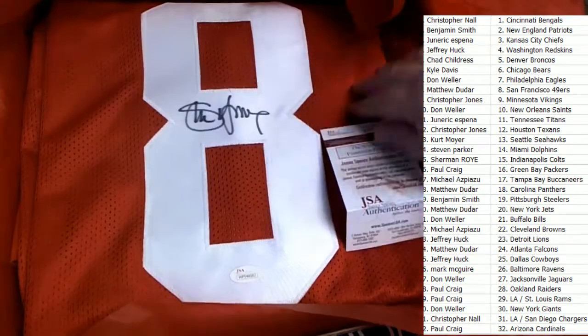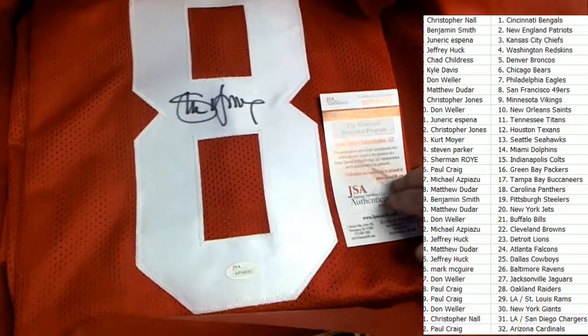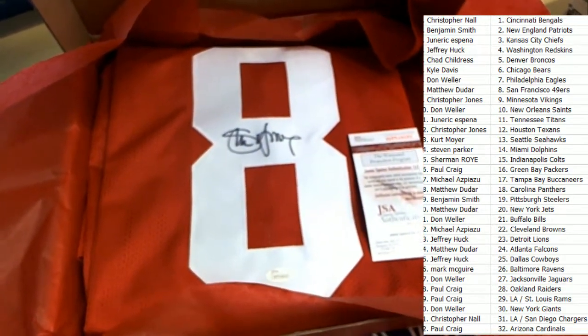Oh, my goodness — Matthew D, this one is for you, Matthew. JSA certification. Steve Young. Great wall hanger, going to look beautiful in a frame and everything else.